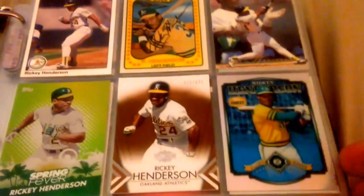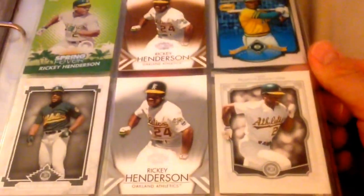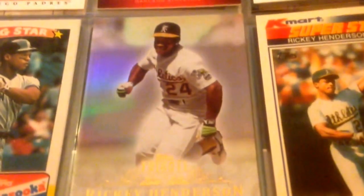I picked some of the newer ones up at CheckOutMyCards.com pretty recently — maybe some of you guys saw that video. But all the museum and tribute and triple threads cards are nice to have. Love him in the A's uniform, man — that's when he was in his prime. Love that 3D Upper Deck. So that's that for the binder cards; now let me show you what else I got.